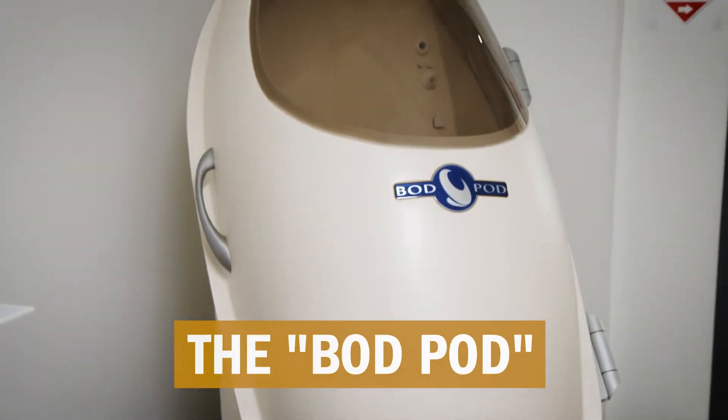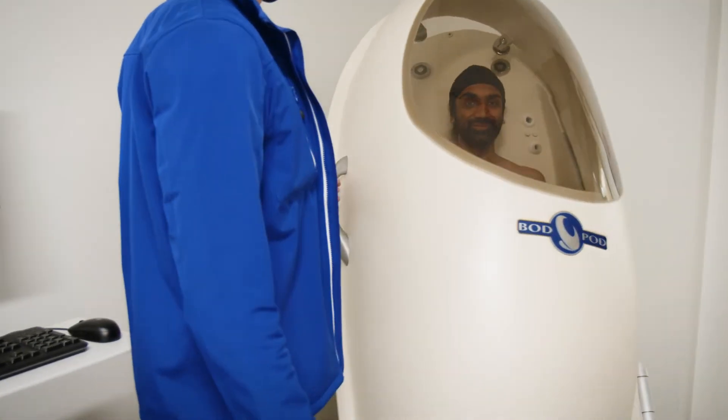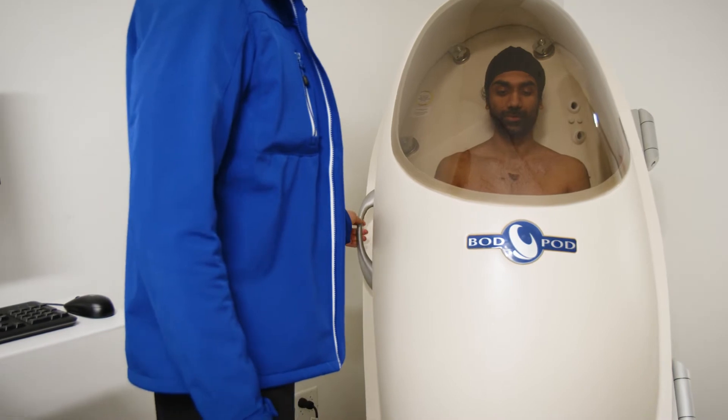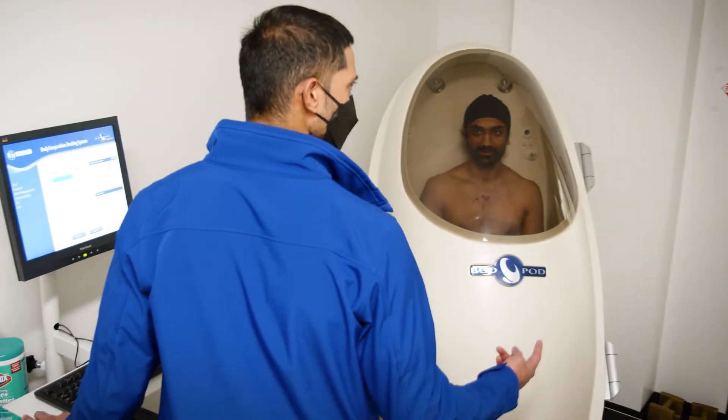This is the Bod Pod. It may look like a spaceship, but this egg-shaped chamber actually allows for a fast and highly accurate measurement of a person's body fat that goes beyond the comparison of weight to height.